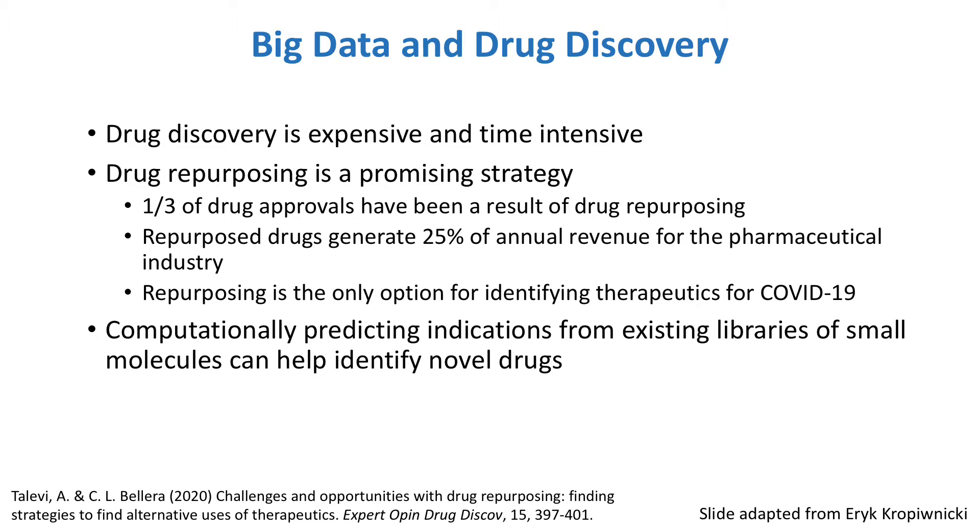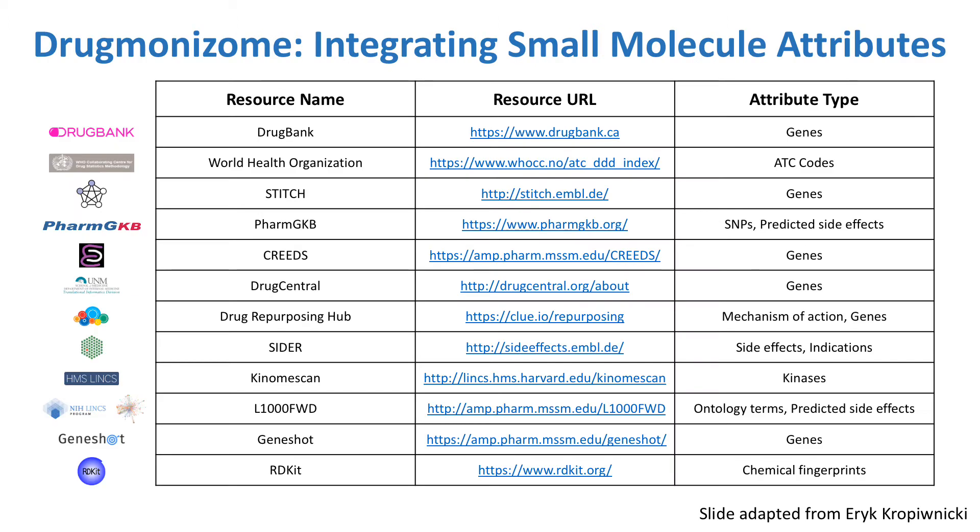On the other hand, being able to computationally predict indications for small molecules can also help to identify novel drugs from existing libraries of compounds, saving time and money. To make these predictions, we can make use of the wealth of information that has already been collected for existing small molecules.